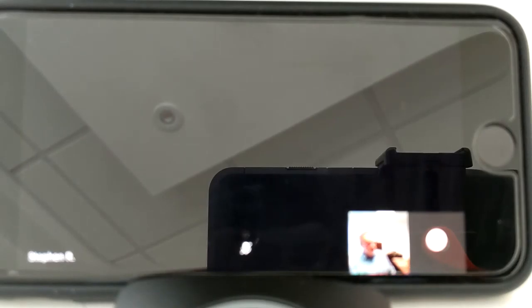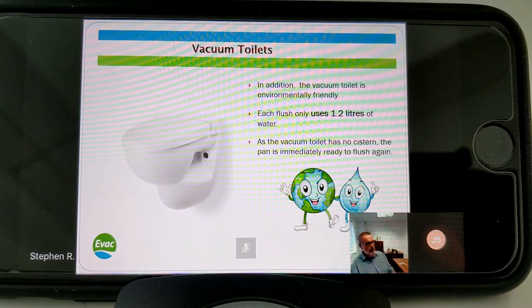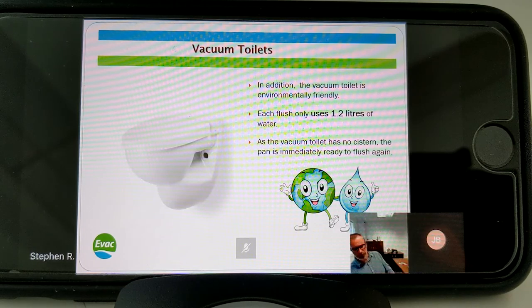One big environmental advantage of the vacuum toilet is that it only uses 1.2 litres of water per flush. The toilet doesn't have a cistern and it's ready to flush again immediately. Someone asked me why would you need to flush straight away - well, think about a public area like a railway station where someone comes out of the toilet and immediately the next person goes in.